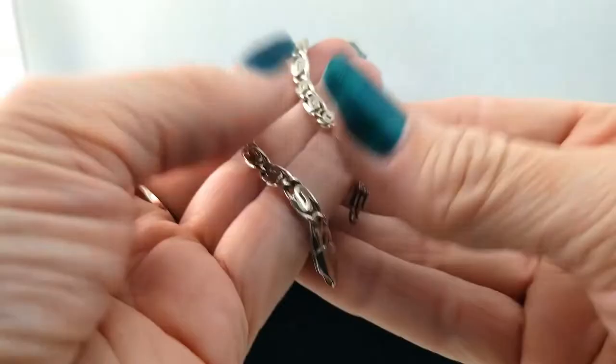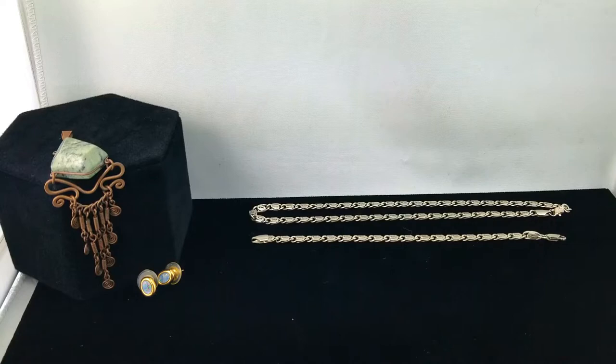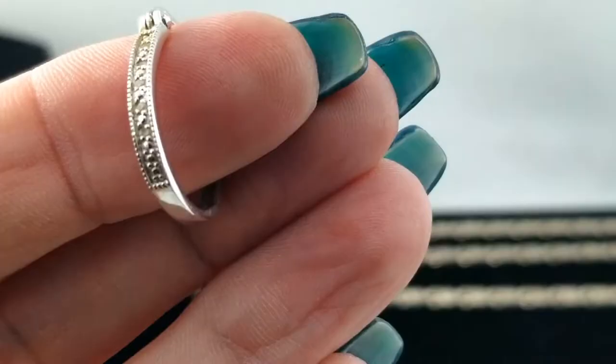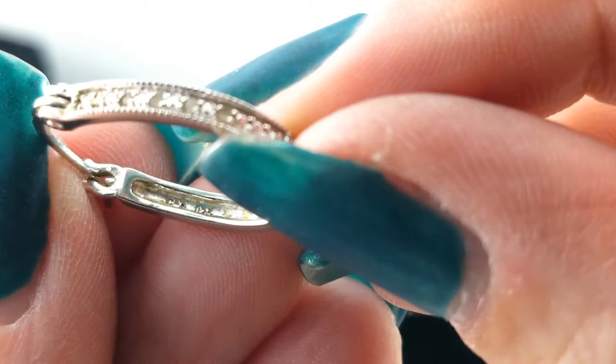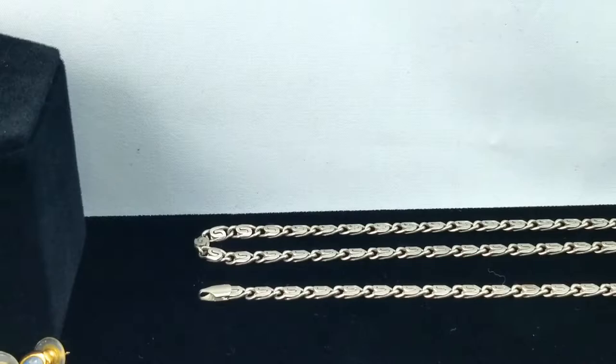I'm saving the sparkly stuff for last because it's super awesome. Are there even stones there or is it just an illusion? No, there are stones, and I'm looking for a mark. Oh, I think that says 925. I'll power up the diamond tester. Yeah, it looks like 925. Let's test them out and see if they're diamond — they could very well be.